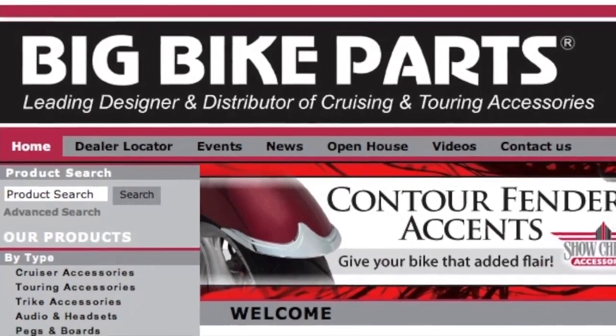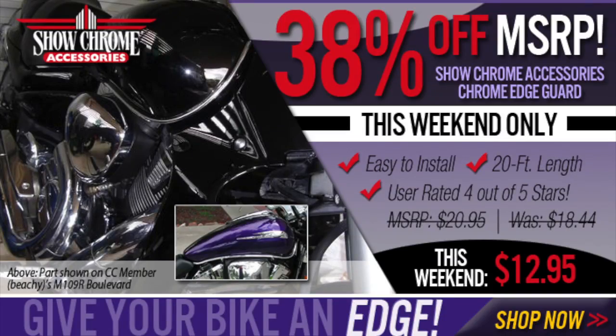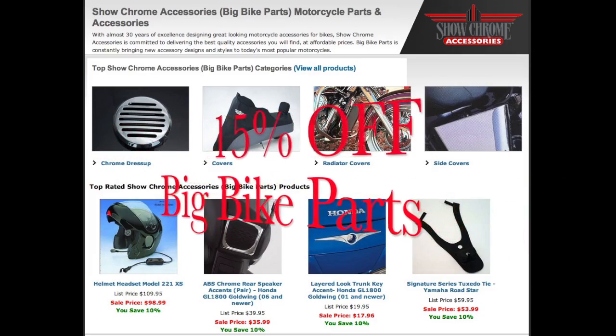Kyle Bradshaw from Cruiser Customizing here, introducing to you the week of big bike parts. This week we're taking BVP to a whole another level with an entire week of specials and deals especially for you. Now what are we going to be offering this week? We're going to be giving things away, blowing things out, and putting things on sale.